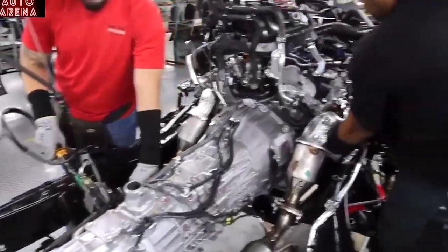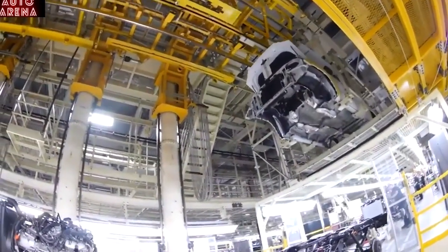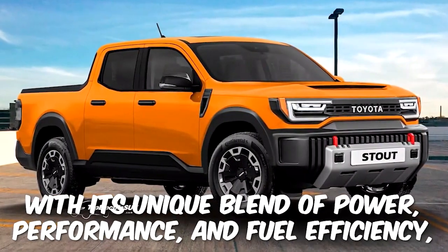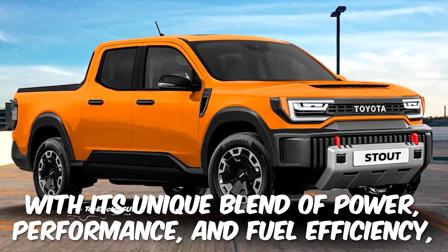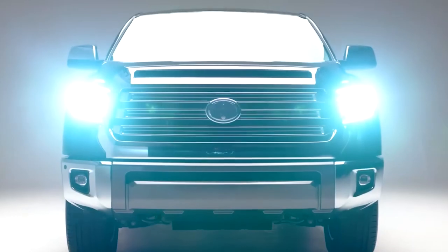The most exciting thing about the Toyota Stout Hybrid is that it's re-establishing the small pickup segment, which has been overlooked in recent years. With its unique blend of power, performance, and fuel efficiency, this new hybrid truck is poised to shake up the entire car industry and leave its competitors scrambling to catch up.